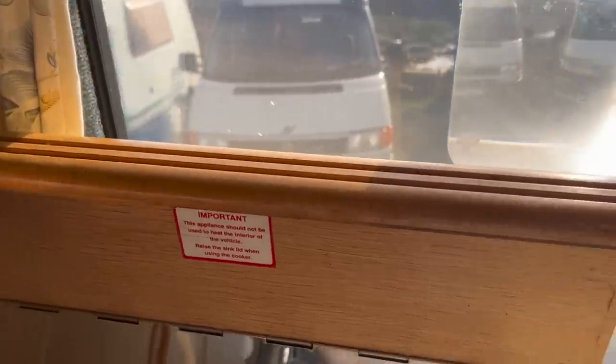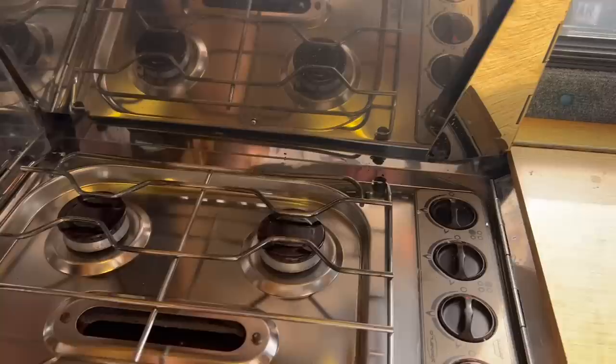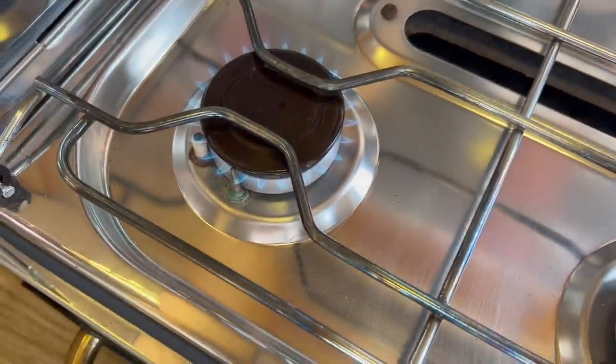It's a bit tricky to show you the cooker while holding the camera, but it's been well kept. You can see it's all nice and clean — and yes, I can get it working to show you. Everything is working as it should.